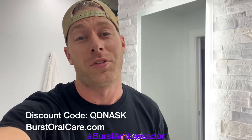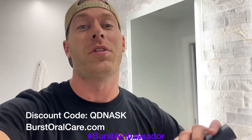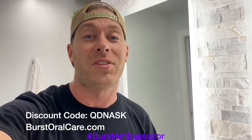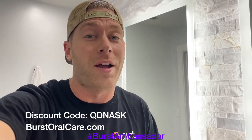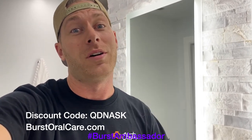As a fellow car guy, I know it's super easy to forget to take care of yourself, especially when you're at the track — we're all drinking Mountain Dew and Dr. Pepper. This toothbrush is only $39 — normally $59, but if you click the link in the description or use my coupon code QDNASK, you can get this toothbrush for only 39 bucks. They send you a new brush head every three months so you don't have to worry about it. It's basically the same thing as a Sonicare except a tenth of the price — so go get one.